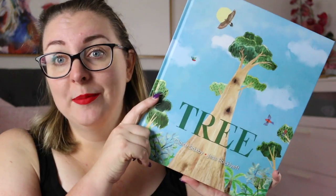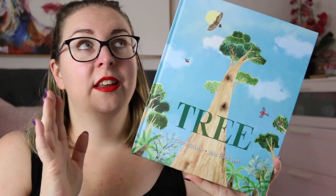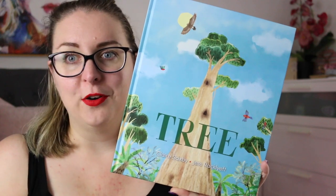Hi everyone, my name is Steph, this is Kidlit Joy and today I'm here to review Tree by Claire Saxby. This is illustrated by Jess Rackleft and it is a gorgeous narrative nonfiction book that is being published by Allen and Unwin, who sent this to me for review, so thank you very much to them.